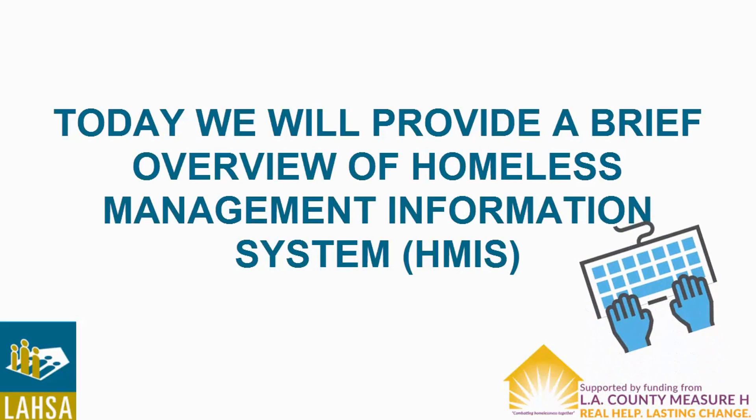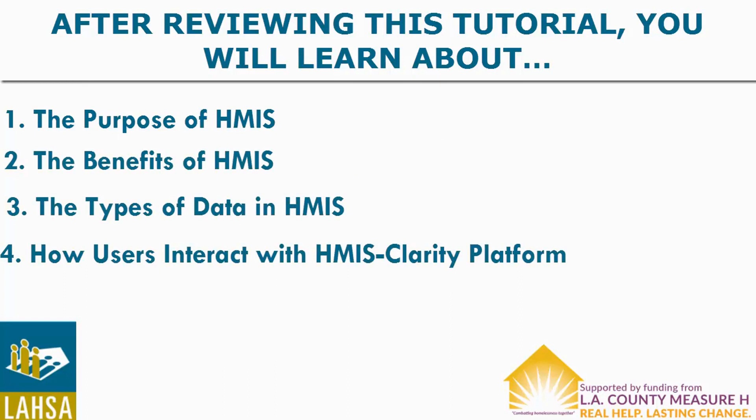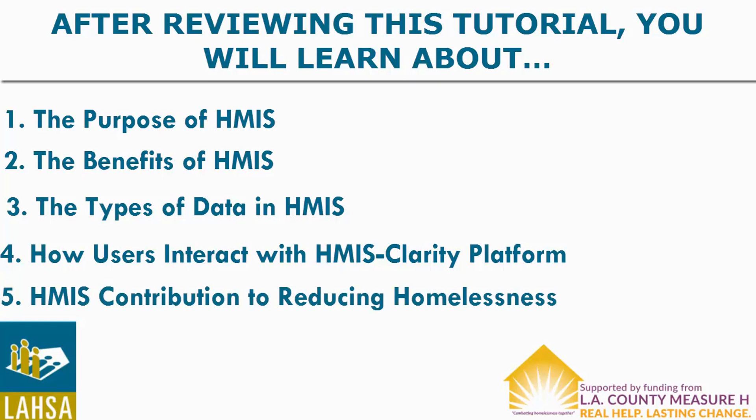This video provides an overview of the Homeless Management Information System, also known as HMIS. You will learn about the purpose and benefits of HMIS, the types of data in the system, how you can use the HMIS software, and how HMIS contributes to LASA's mission to reduce homelessness.